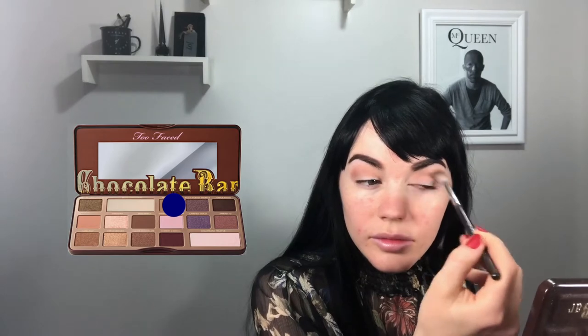I start with white chocolate all over my lid, then go in with salted caramel as my transition shade, and milk chocolate just after, with semi-sweet all over my lid. The key to this is making sure you are blending as much as possible. Then I go in with the NYX concealer underneath my eyebrow — it does give it a more defined look.